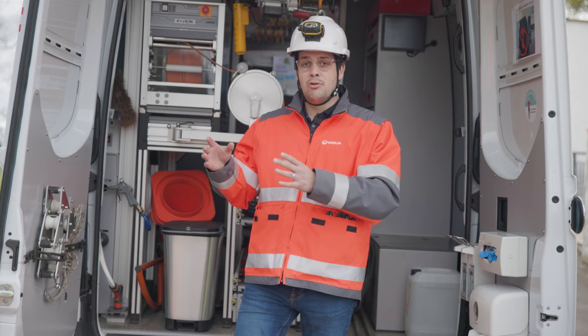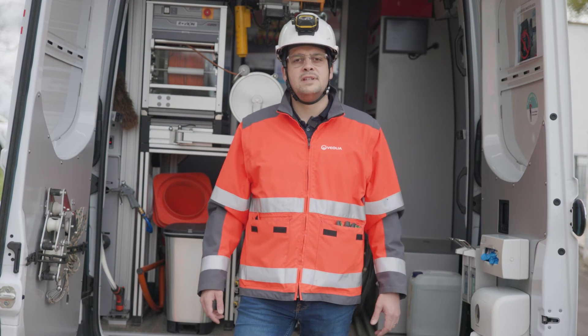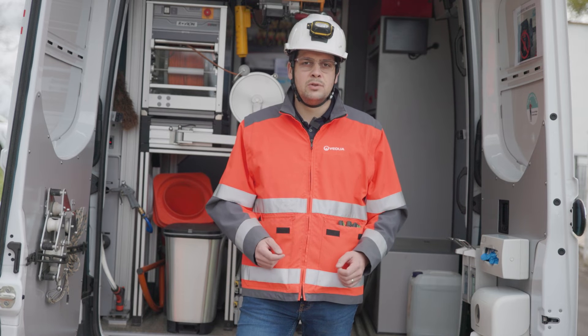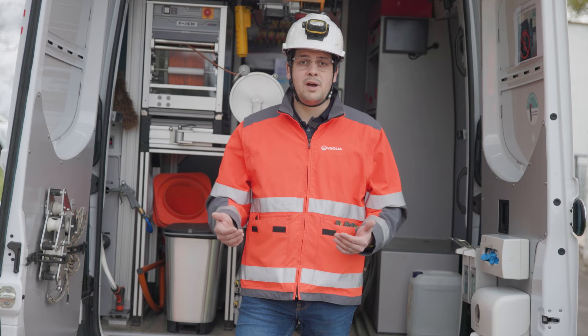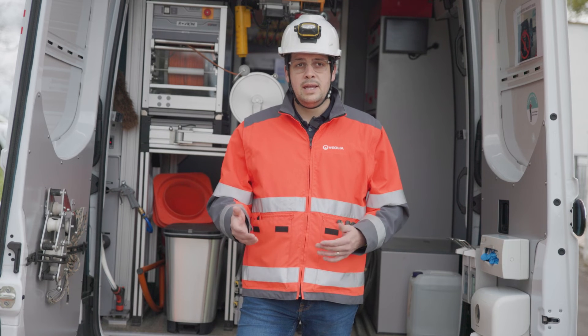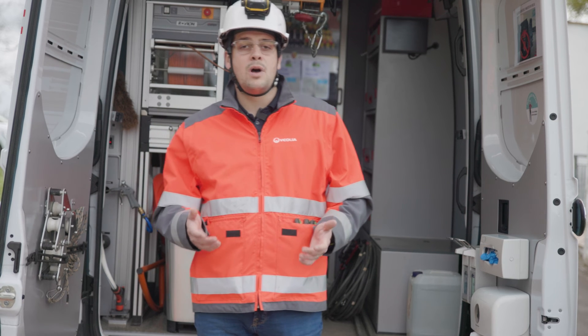Today, thanks to the Elios III, we have effectively eliminated most of the risks associated with these confined spaces, such as the risk of falling into structures that are sometimes quite deep, and also the risks associated with gases, which can be very dangerous or even fatal for our operators.